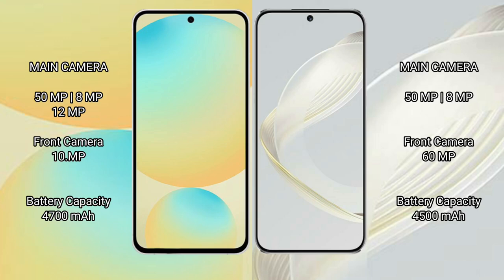Samsung Galaxy S24 FE features a triple rear camera setup: 50MP plus 8MP and 12MP, with a 10MP front camera. Huawei Nova 11 features a dual rear camera setup: 50MP plus 8MP, with a 60MP front camera.